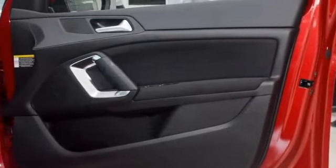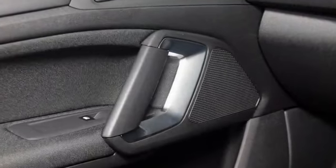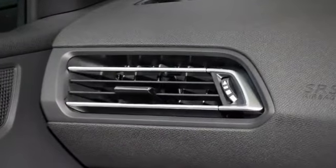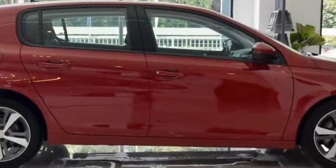Inside, the Peugeot i-Cockpit is still present, albeit with a few changes. The trip computer display screen is now of the monochrome variety, compared to the full-color one used in the current model.